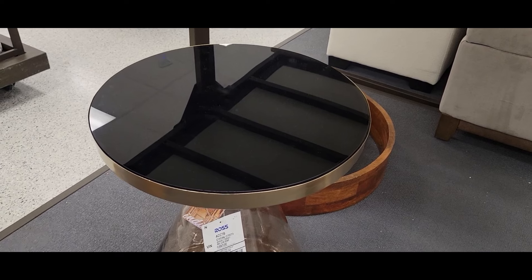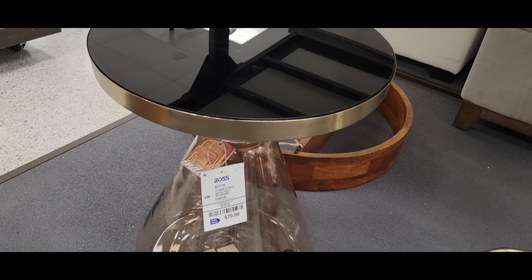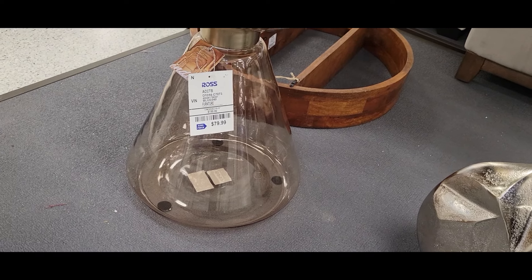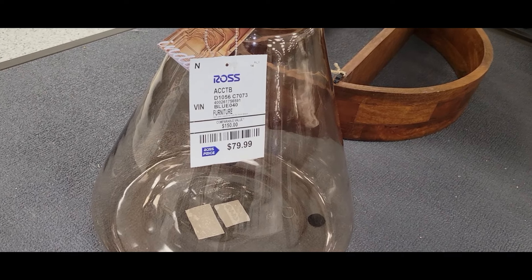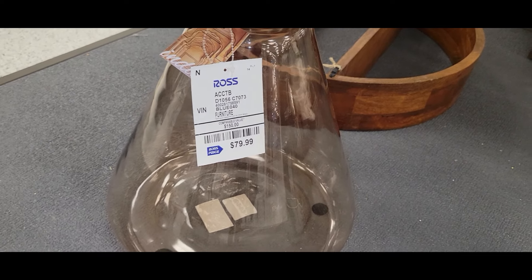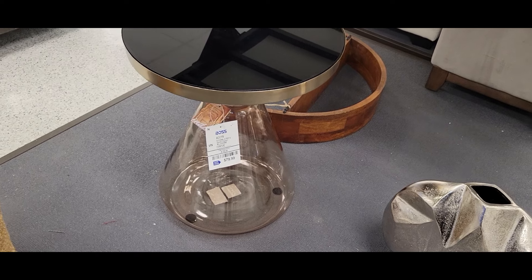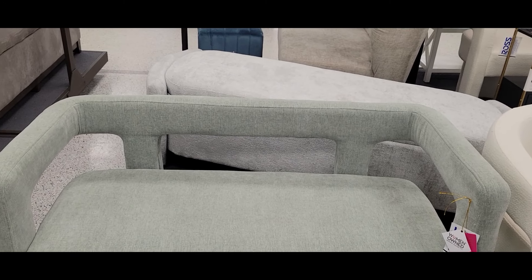This table right here blew me away — if I had a space for it, it would have been coming home with me. The top is black, then you have the gold around it, and the base is this beautiful smoky brown color. That price is amazing. This is definitely a piece you would find at a place like Pottery Barn. At $79, that is a great deal — it would be great as a side table, in a bedroom, a reading nook, a man cave. It is so sexy and very modern.